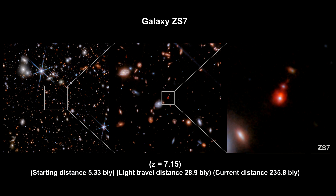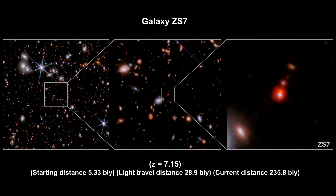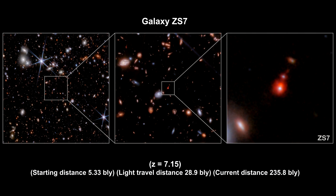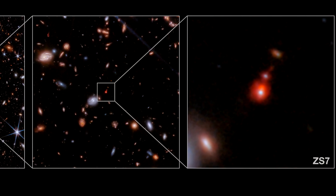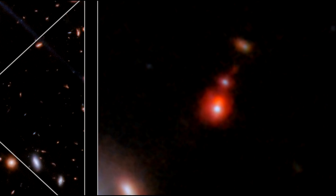The galaxy and its black holes have a redshift of 7.15. Light from this galaxy took 28.9 billion years to reach us. The team was able to spatially separate the two black holes, and determined that one of the two has a mass that is 50 million times the mass of the Sun. The mass of the other one is likely similar, although it is harder to measure because this second black hole is surrounded by dense gas.